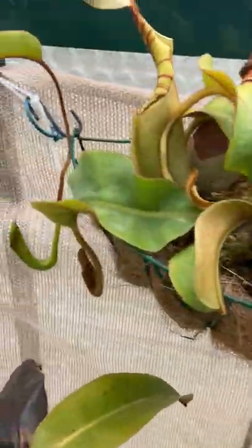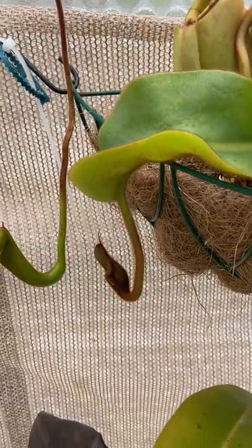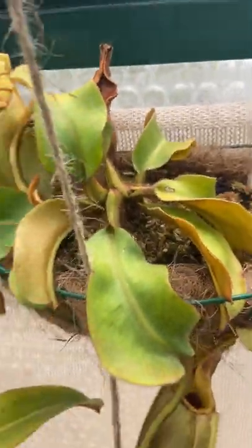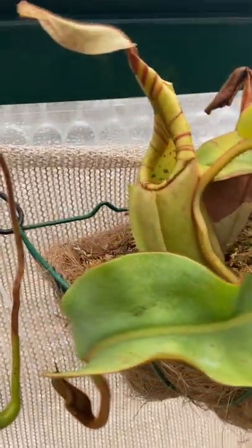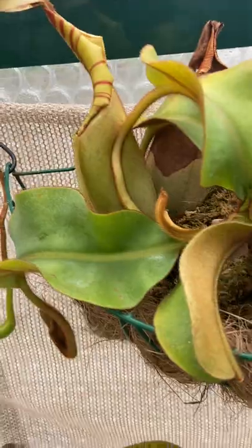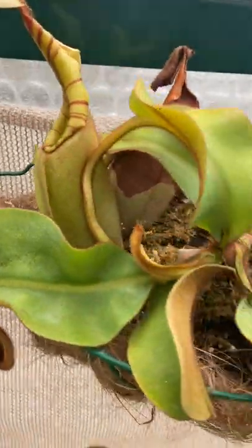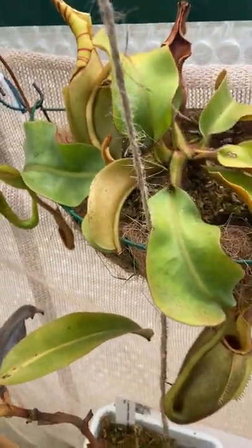The Nepenthes Veitchii — it's got a new tendril forming. It really appreciates this potting job; it likes a lot of air running through the soil. In the summer it gets a very long neck, whereas winter pitchers are more flared — probably has something to do with the humidity. If it stays humid like this for the whole summer, we'll see.